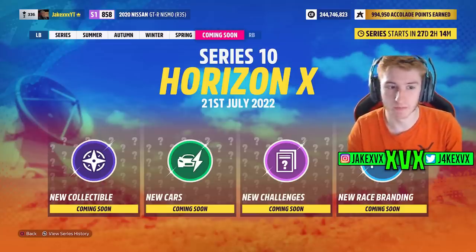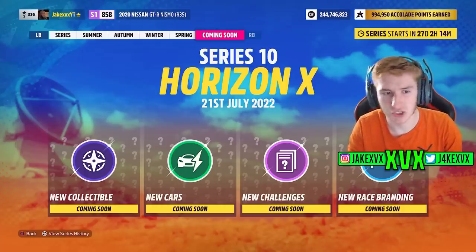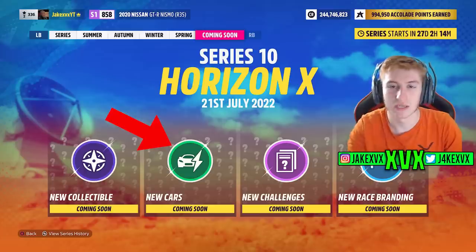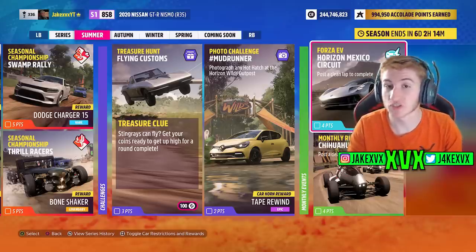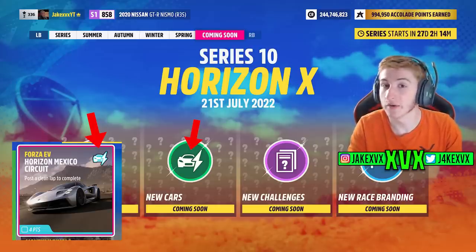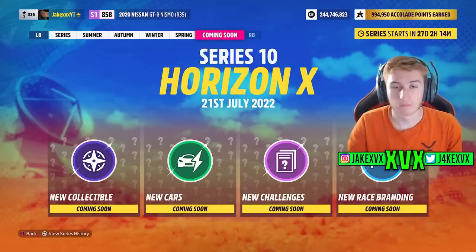What's interesting is we can look at the four symbols below. We've got the new collectible, which appears to have some kind of compass or map star thing. The new cars icon is a car with a lightning bolt or electricity bolt next to it. If you go to the Festival Playlist and look at the new Forza EV Rivals — the monthly rivals event in electric cars only — the symbol is exactly the same. Does this mean Series 10's new cars are going to be electric cars? The symbol is exactly the same as the Forza monthly electric vehicle rivals, so that's my guess.